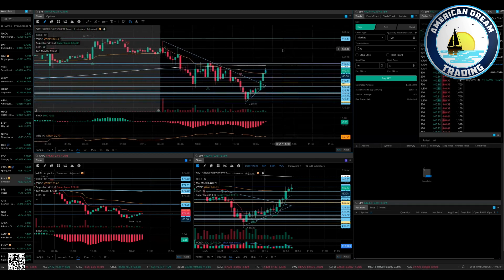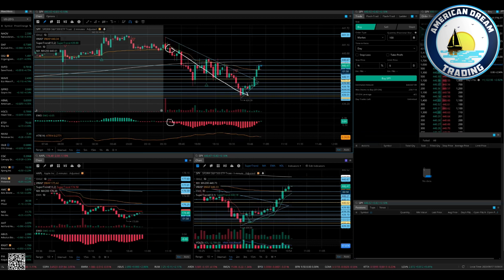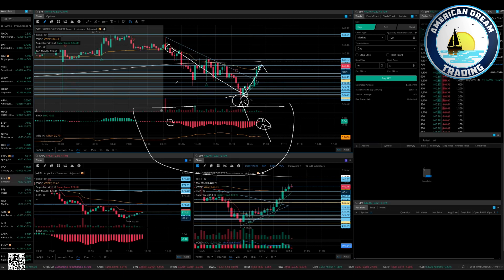Look at SPY on the two-minute EWO. Your sell signal was right out of the gate, all day down. Now we're starting to get a color reversal — waiting for the second bar to be larger than the first for re-entry to the upside. We already knew the bounce, but even just going off the two-minute EWO, that first signal gets you in.